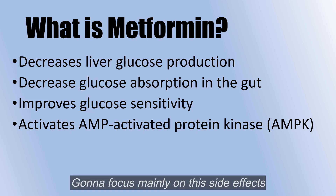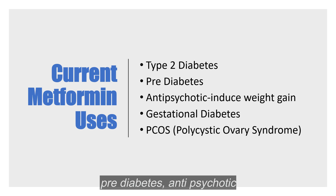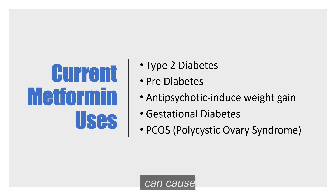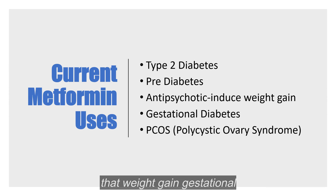I'm going to focus mainly on the side effects. Current uses for metformin include type 2 diabetes, pre-diabetes, antipsychotic-induced weight gain — so medications to help with mood and things like that can cause a lot of weight gain, and sometimes metformin is used to offset that weight gain — gestational diabetes, diabetes during pregnancy, and PCOS. Those are all fairly common uses of metformin.